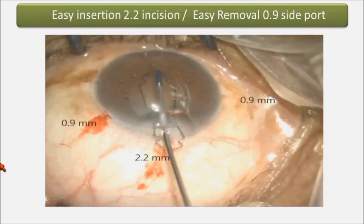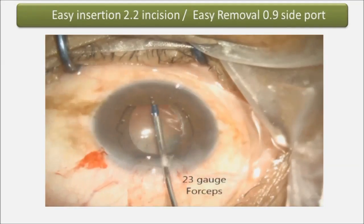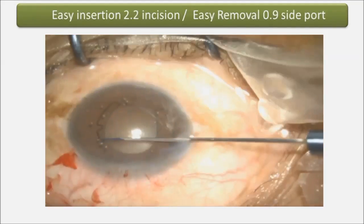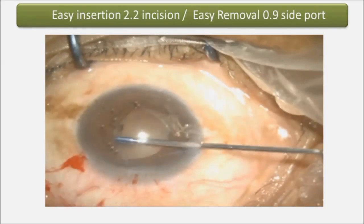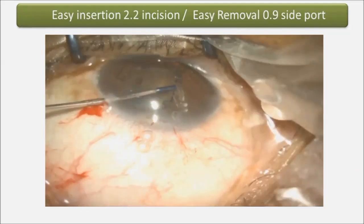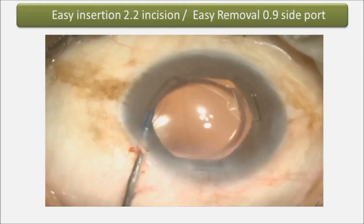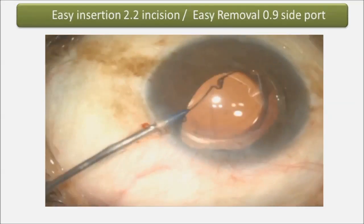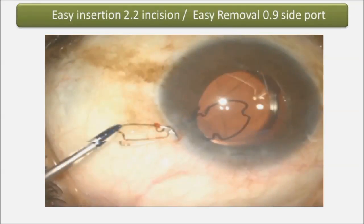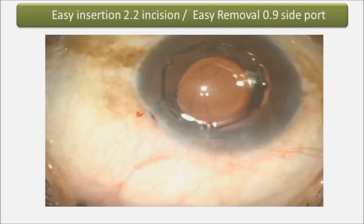This is a 2.2 incision — it's really a walk in the park. The device goes through easily, with the leading flange going under the pupil margin. The trailing flanges can be tucked using the side port incisions. You do need a couple of extra passes, but it's pretty easy. You have a well expanded pupil, and removal is easy — just hold a flange and drag out the device. The trailing notches disengage spontaneously, giving you a wonderful round pupil.